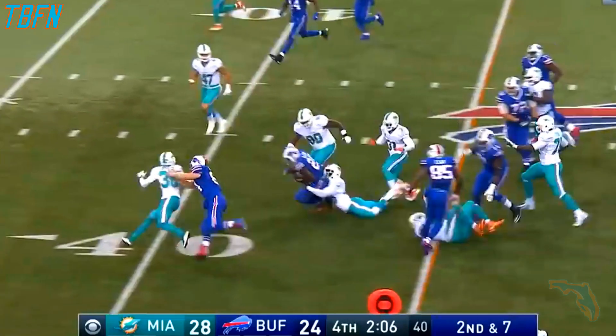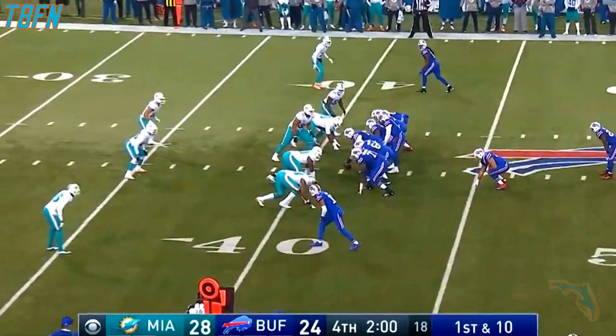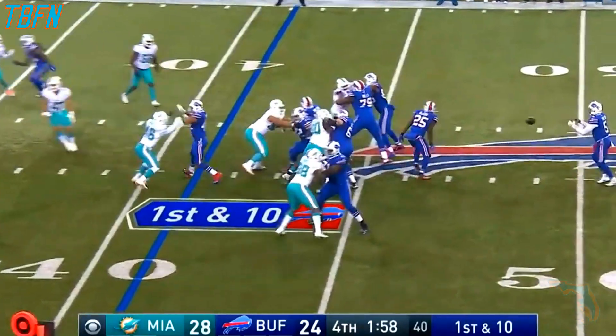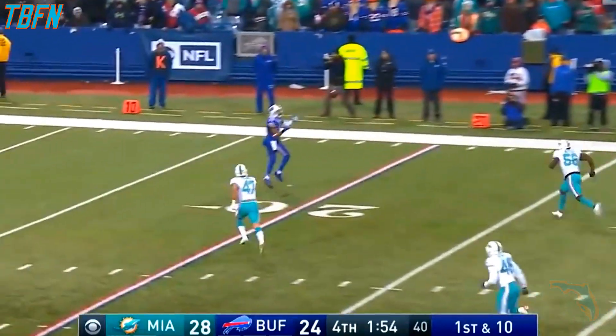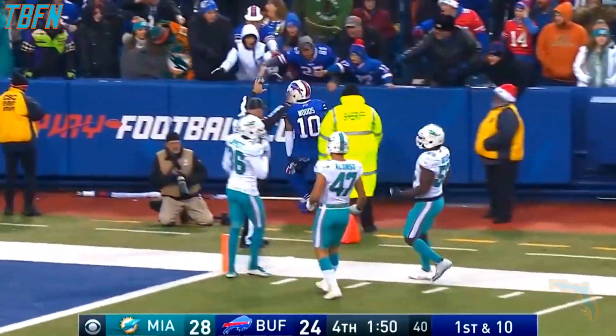McCoy into Miami territory to the 41. McCoy, flea flicker. Taylor waiting, throwing. Wide open inside the 20, the 15, the 10. And out of bounds is Robert Woods.